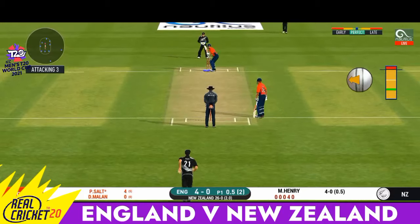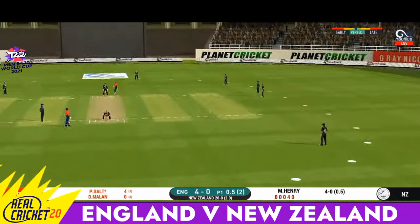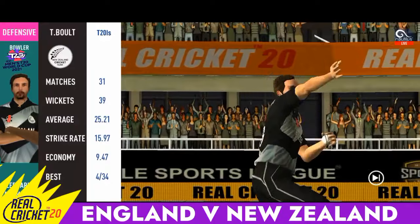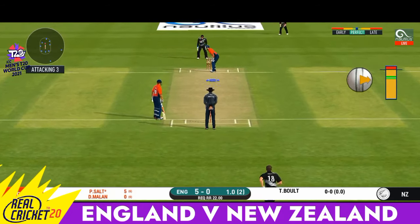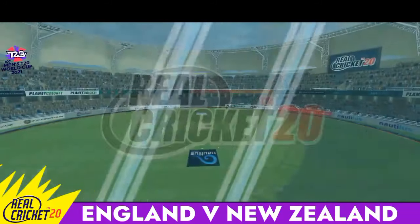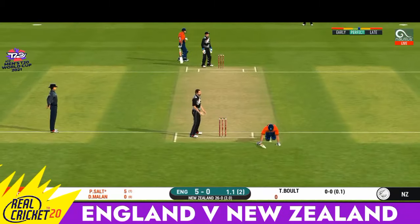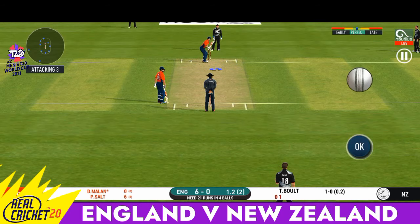It will be interesting to see where the bowler will test the batsman with the short one. He strokes it into the gap for a single. Pacer introduced from the other end. The fielding team can now have more than two fielders outside the inner circle. Fielding team wanted to push into the gap but the fielder cuts it off. What a match we are having — full of skills and drama, the crowd is enjoying high quality cricket. Oh, that's good running — very good running between the wickets, top class by both the batsmen.